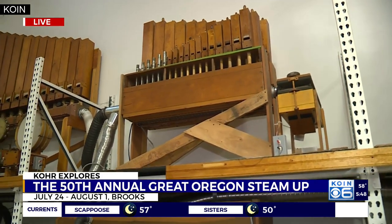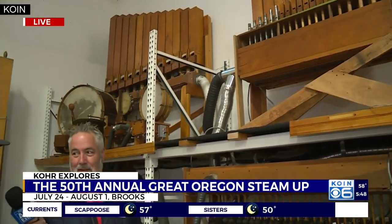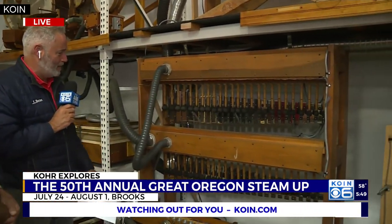All of the dimensional lumber for their buildings is made on site, and then an inspector comes out and grades it. They're dressed in some of the antique clothing too. If you haven't heard of the Powerland Heritage Park down here, come on out and check this out because there is tons of cool stuff like this.